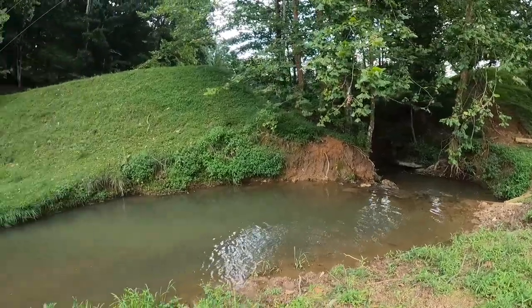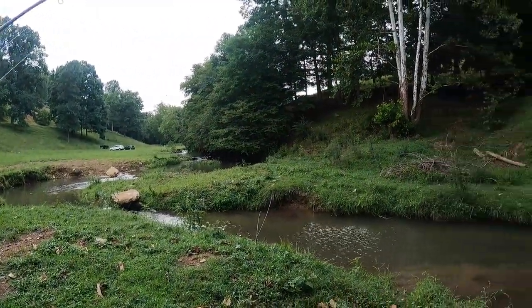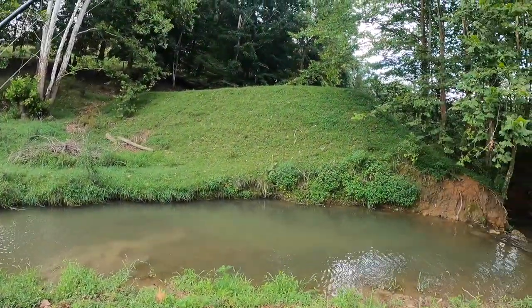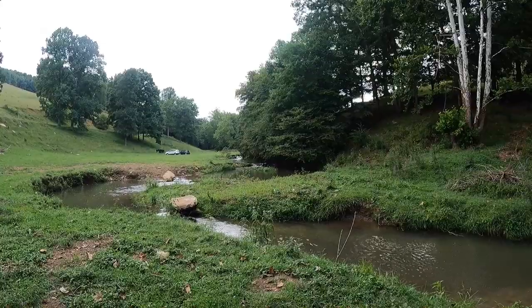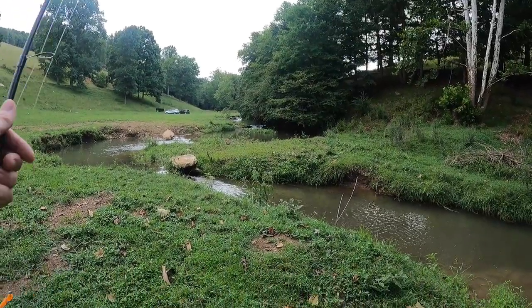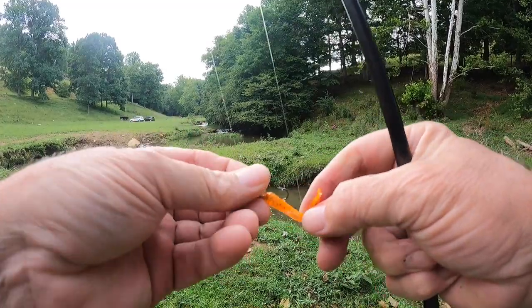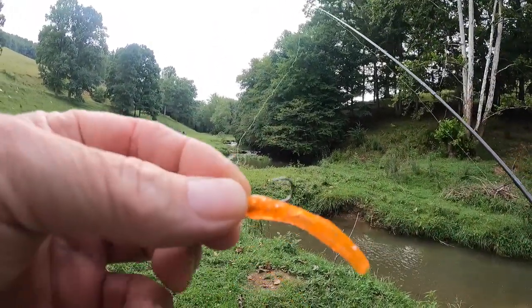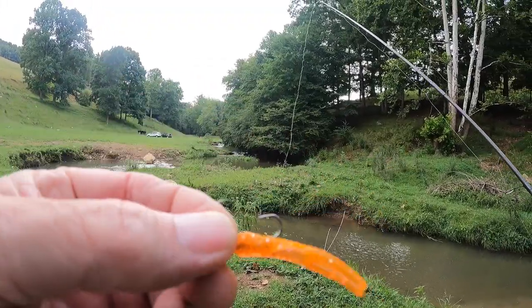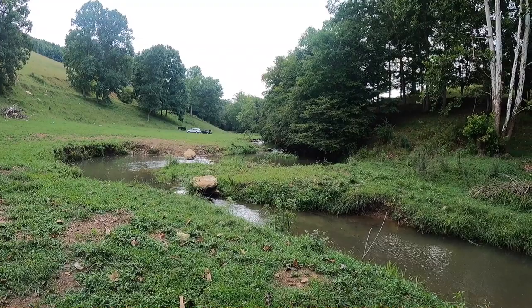Alright, I think we're going to call it. We haven't fished long at all — fished that little stretch, caught a limit, caught one well over three pounds. Could have had more. But I just wanted to test and show what the new Appalachian Baits are going to do here at Hawkins Mill. They'll be available September 16th. This is Alan Necessary with Appalachian Baits — we'll see you on the creek bank.